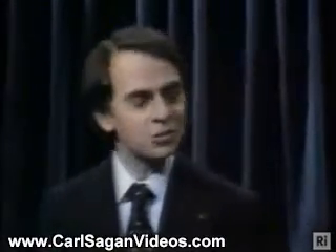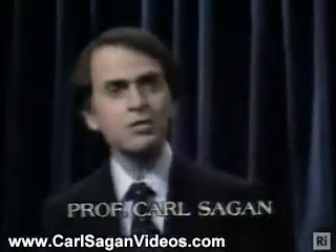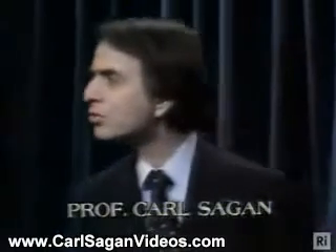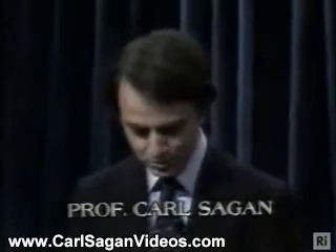Good afternoon. I'm very pleased to be here at the Royal Institution to give this set of Christmas lectures on the planets. This is 150 years after Michael Faraday gave his first Christmas lecture, and there's a distinguished scientific tradition at the Royal Institution, which I'm very pleased to play a small part.